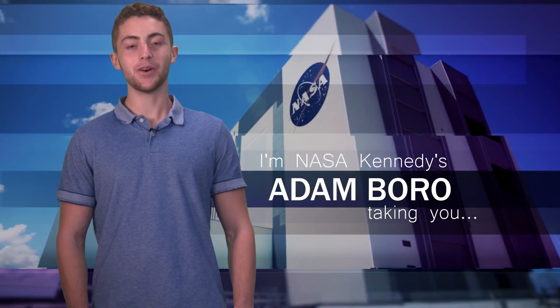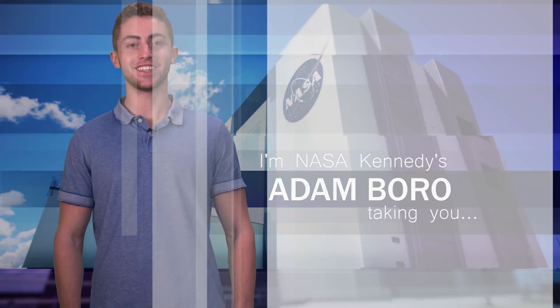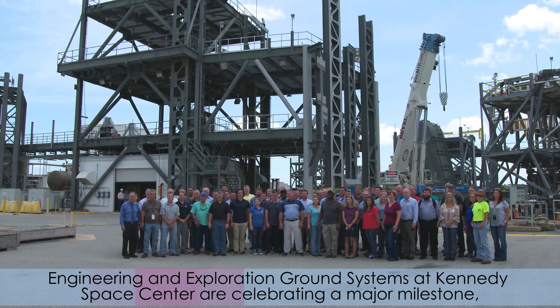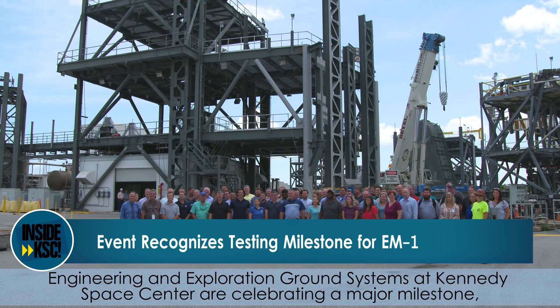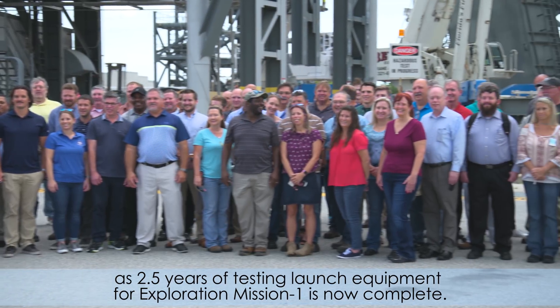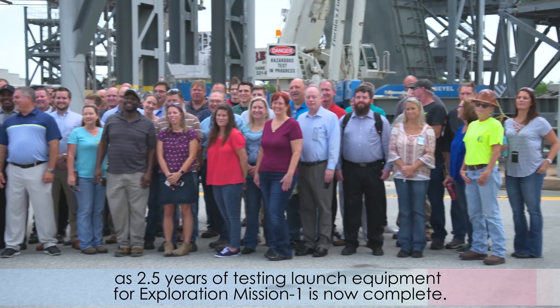I'm NASA Kennedy's Adam Burrow, and I'm taking you Inside KSC. Engineering and Exploration Ground Systems at Kennedy Space Center are celebrating a major milestone, as two and a half years of testing launch equipment for Exploration Mission 1 is now complete.